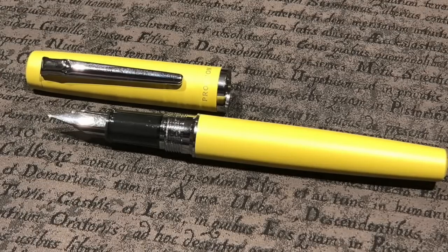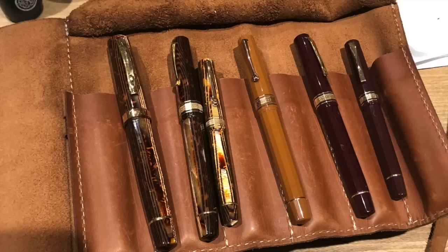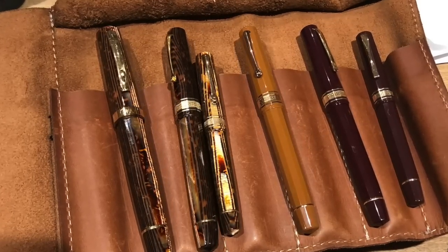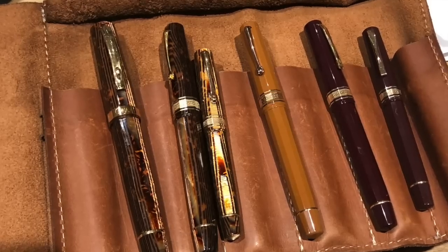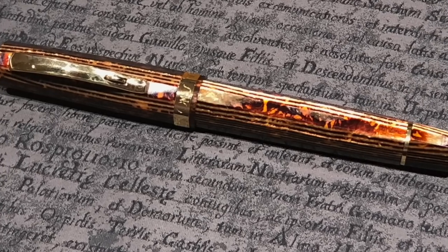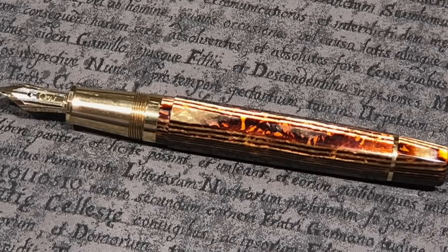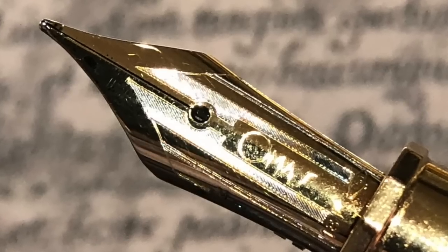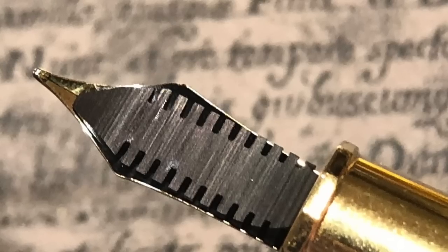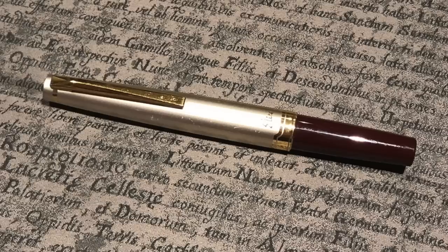Thomas also brought a number of his OMAS pens in a leather pen wrap. Among them was his OMAS Arte Italiana Paragon, which is a lovely pen with a medium nib. You can see the laser etching on the nib and also the ebonite cup feed, which OMAS were very much renowned for.